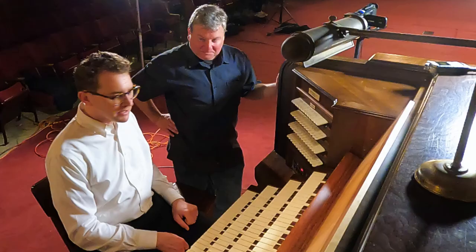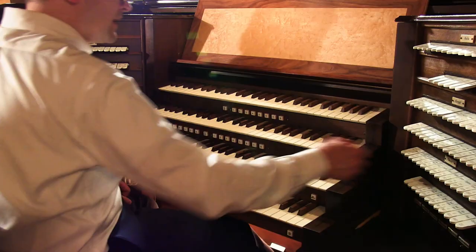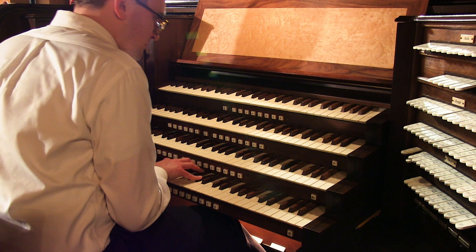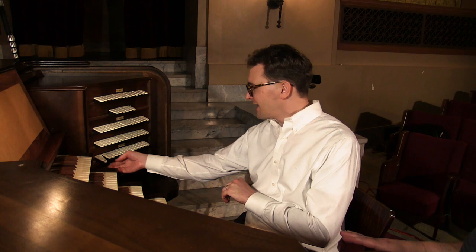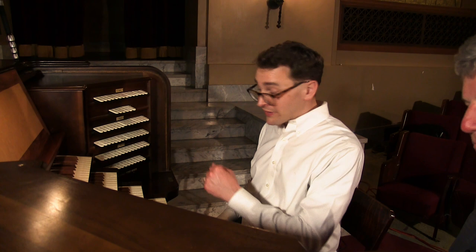I'm going to start in the choir division. We have a viola diapason - it's really quite lovely, actually my favorite diapason stop on the whole organ. That's actually the only diapason in the choir division. Just that eight-foot stop. Right, there's a little viola but I would classify that as a string.